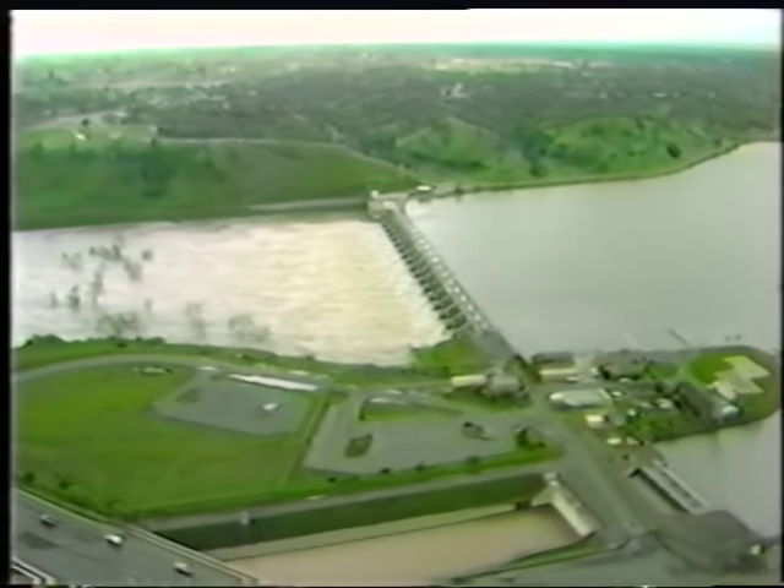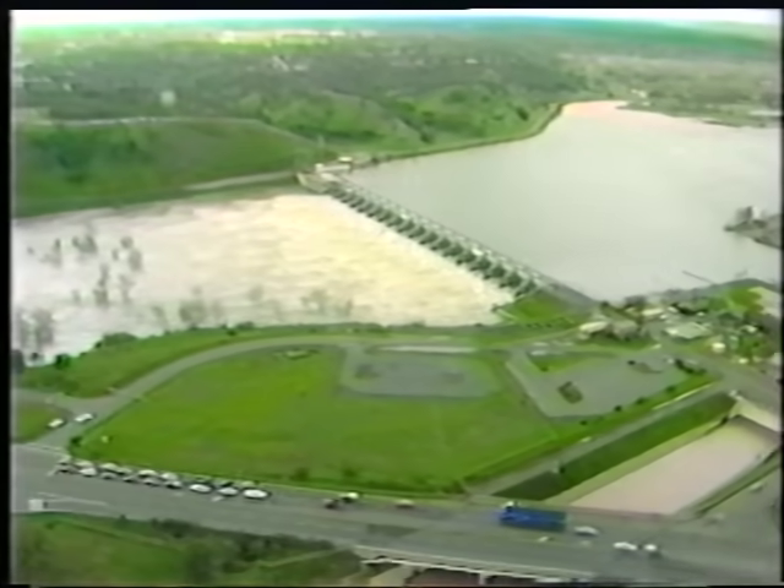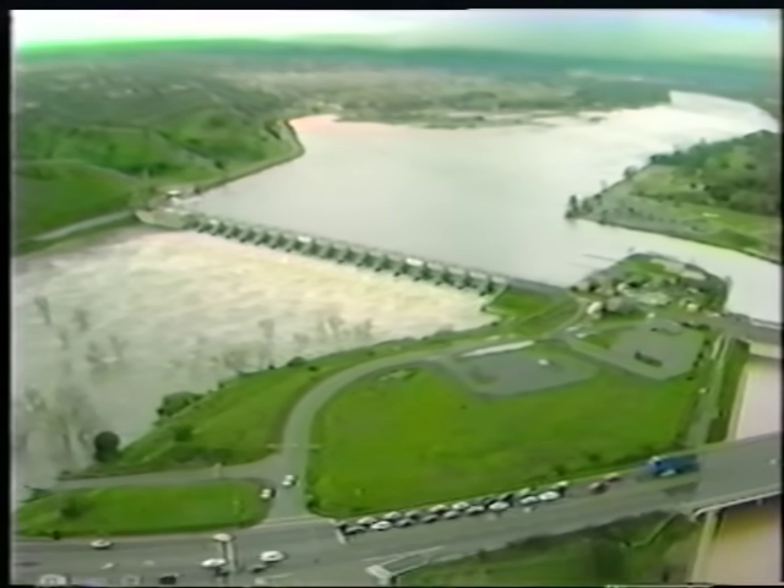Nimbus Dam, which forms an afterbay below Folsom, was also discharging 130,000 cubic feet per second. This was 15,000 cubic feet per second greater than the design flow of the floodway downstream. However, the floodway levee held.